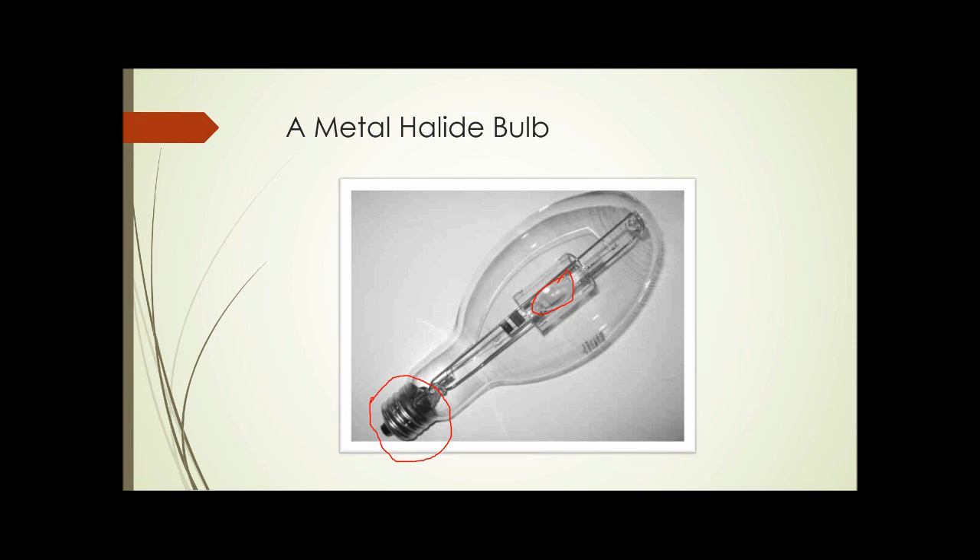Sodium vapor bulbs are occasionally used because they can often be had at low price as surplus from old street lights or outdoor building fixtures. However, they're not extremely efficient as plant lights and are not recommended.